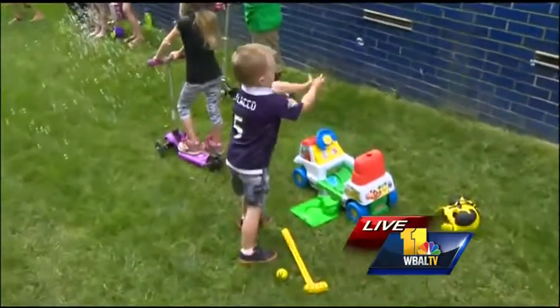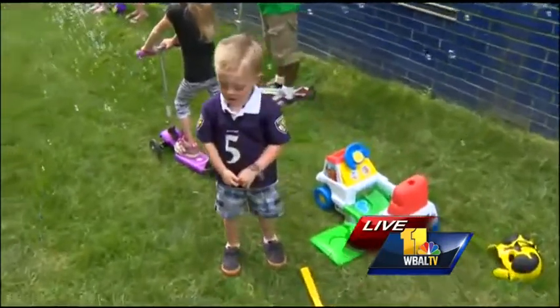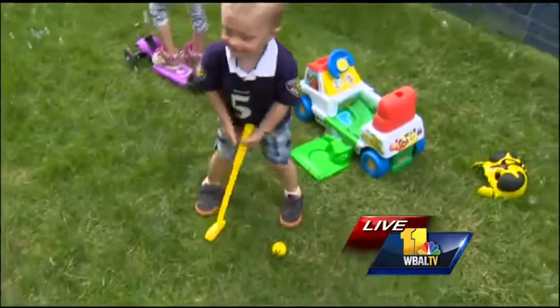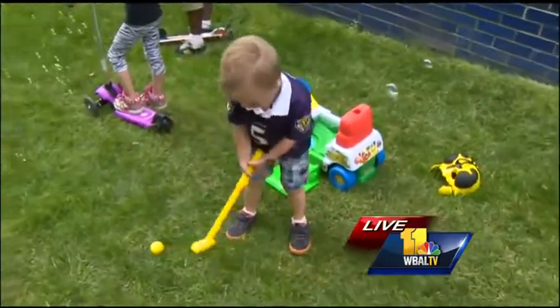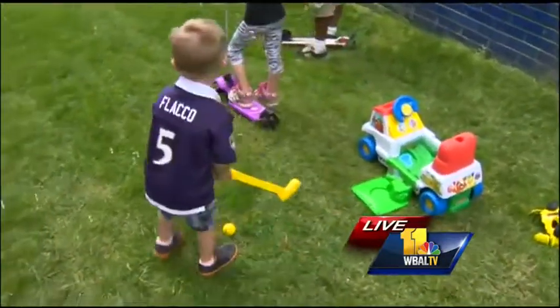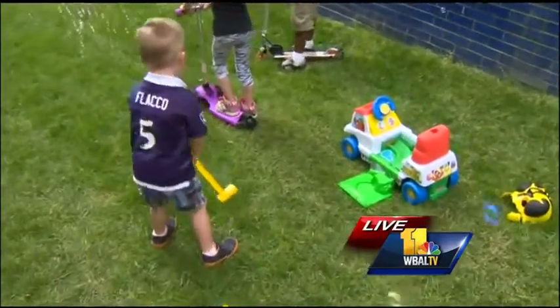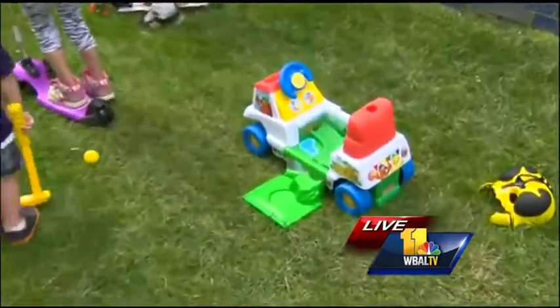Check this out — this little ride-on. We see our little bubble popper there, but that little ride-on is by Fisher-Price, it's called Golf and Go. Our friends not only get to ride but they get to play golf as well. It opens up and there's a little golf putting area, and it comes with the club and golf balls. Perfect for Father's Day, too.